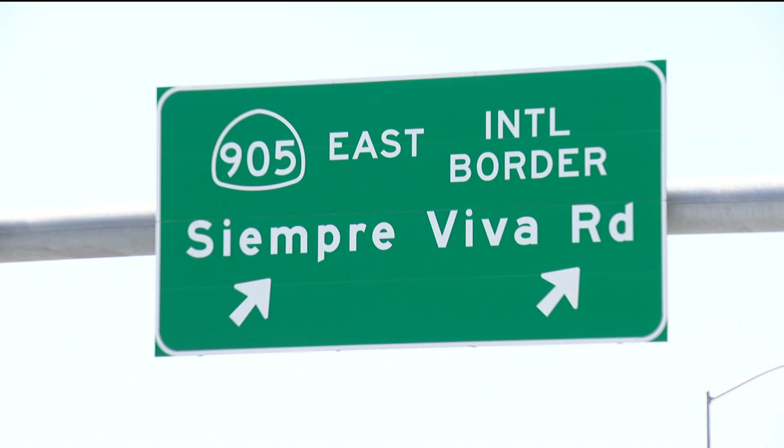CBS 8's Dana Marie McNichol joins us live to explain how this will help improvement across the border. Good afternoon. It was an exciting day here in the South Bay for commuters, as their wait time and travel time is going to be a lot faster.